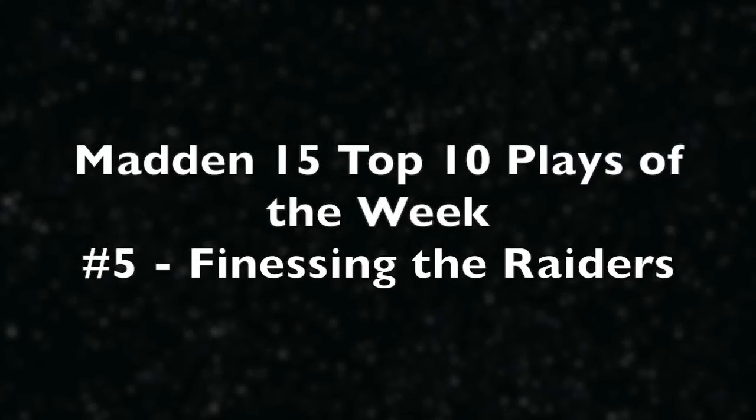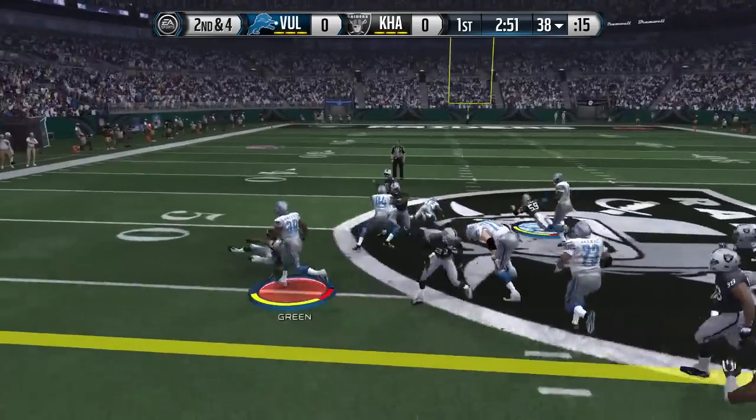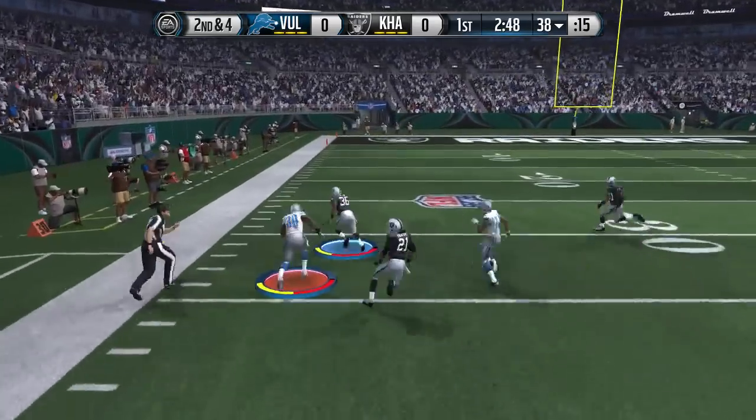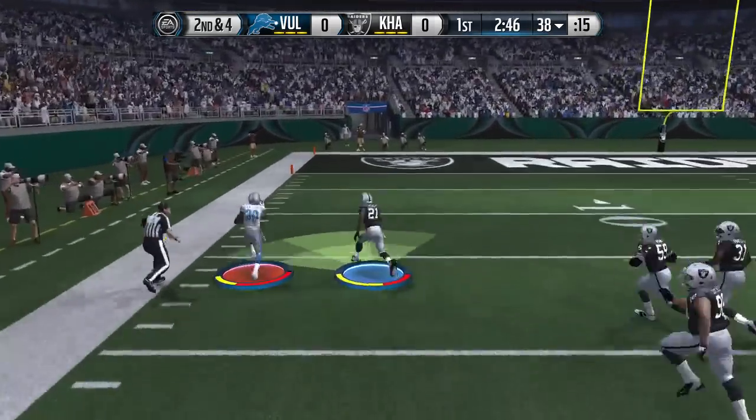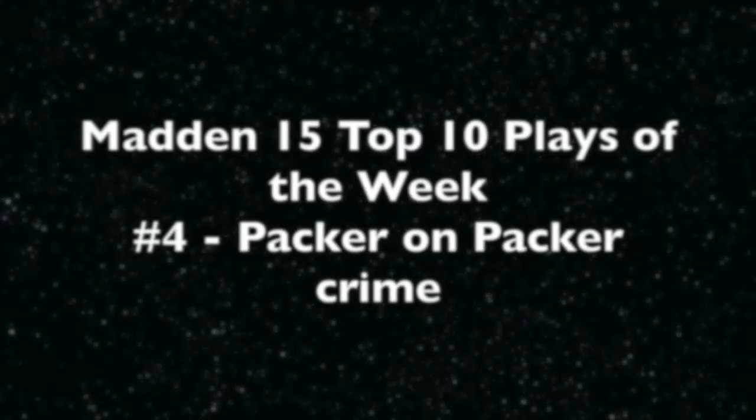Now play number 5, finessing the Raiders. Check out Ahmad Green early on in this game going to take a counter, bounce it to the outside. Great blocking, and then Green has to do the rest by himself — juking one guy right there, breaking a tackle from number 21, and Ahmad Green scores the touchdown.